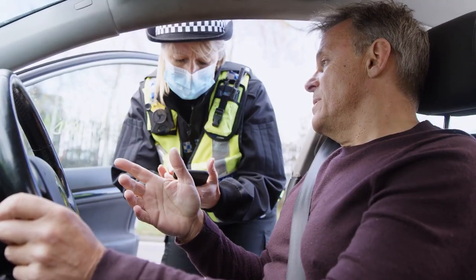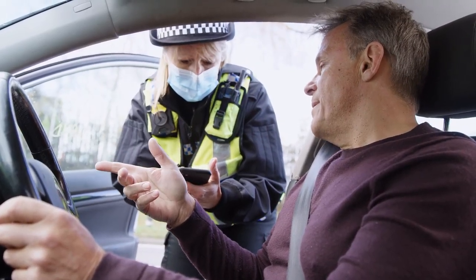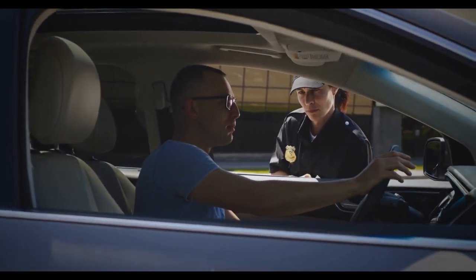Driver statements. Statements made by the at-fault driver, either to law enforcement or to others at the scene, can be used as evidence to establish their negligence.